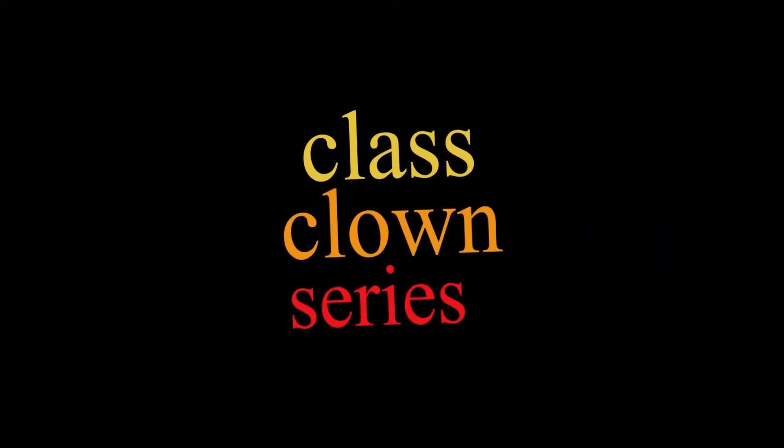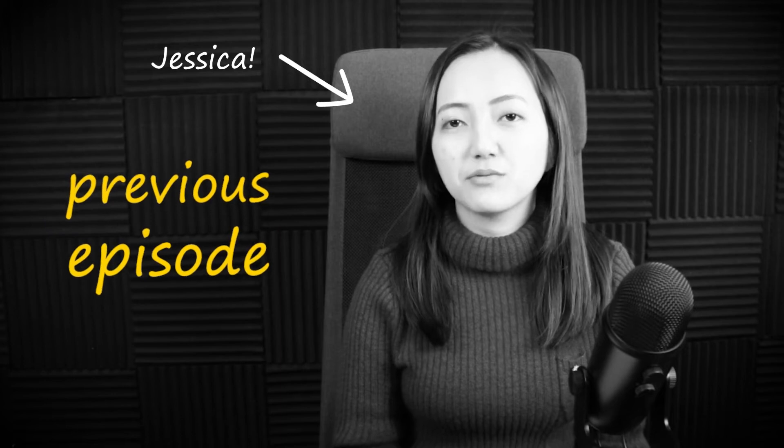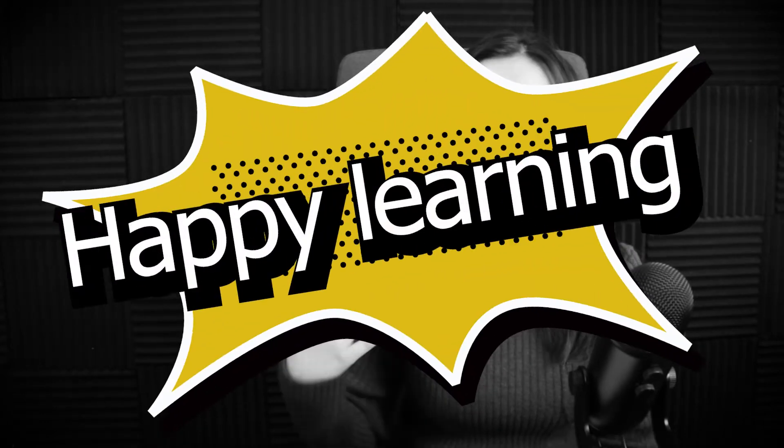Hello and welcome to ClassClown series. This is our student Jessica who's volunteered to take a few sample IELTS tests with us. In this episode we're giving her parts 2 and 3 of the test. Put yourself in Jessica's shoes and try to answer the questions you will see on the screen. Check our feedback at the end and let us know if you have any questions. Good luck and happy learning!